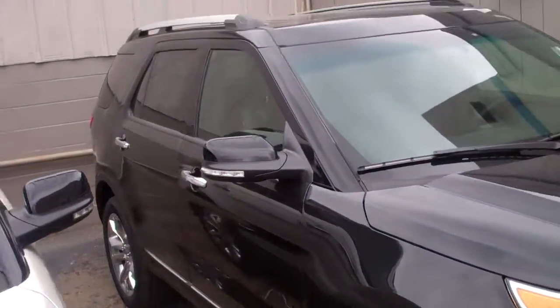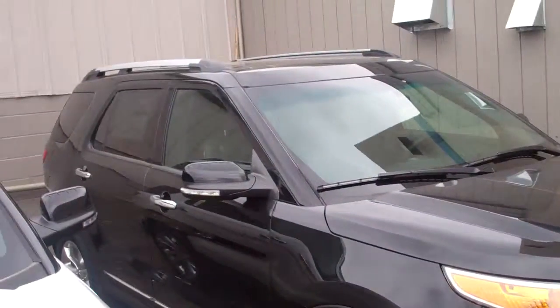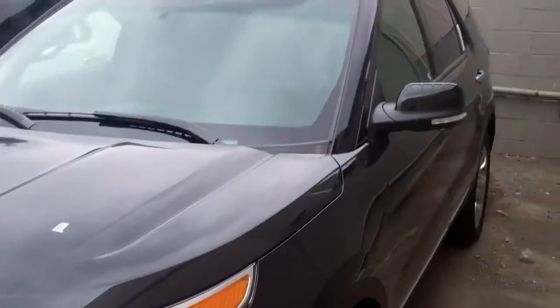This is a 2014 XLT Ford Explorer. Now this is not a Limited, but this has a 202 package which is very similar to the Limited. And I'll show you the inside here.